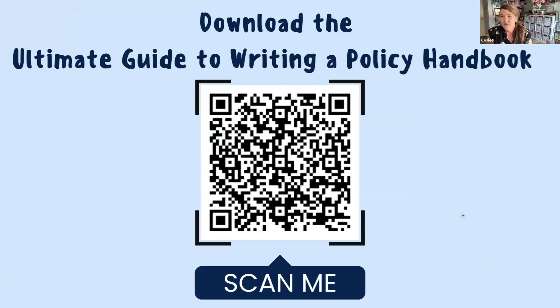I want to thank Playground for putting together this webinar and Jessica for creating this ultimate guide for writing a policy handbook. It's 70 pages and there's so much information in it. Scan the QR code and check it out. There's going to be plenty of things that I skip or forget to mention, but it's in this handout so you don't have to worry about writing a bunch of notes down. Everything is here, and it will also be available in the email and on the website.